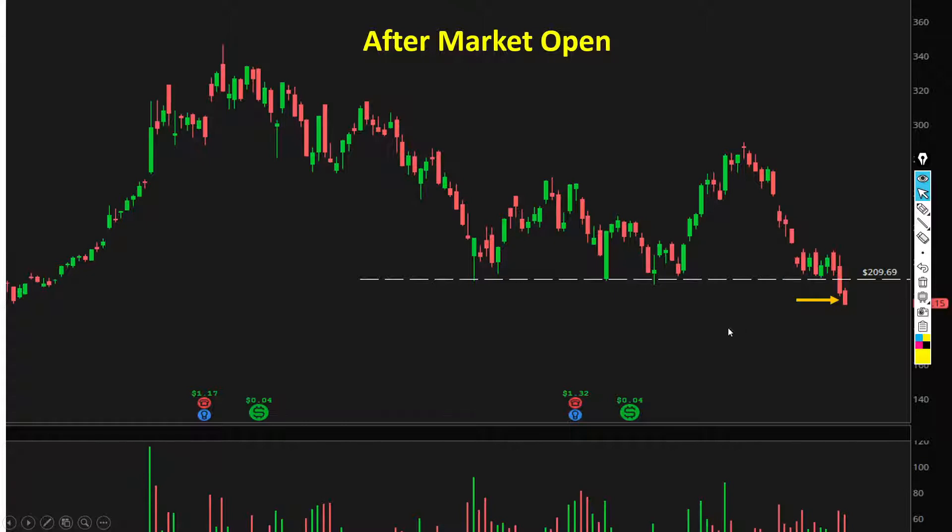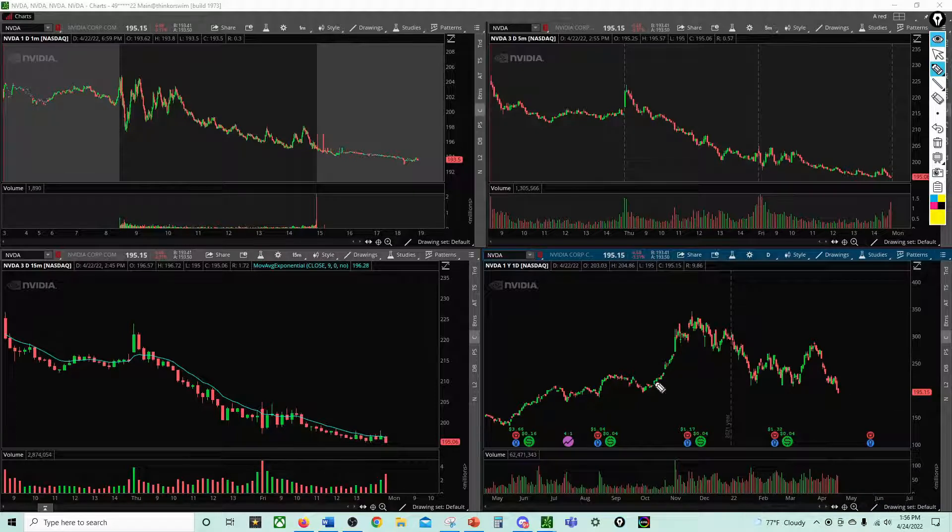I'm going to talk about how to find this setup, how I found it, what happened, and how to actually enter your trade when the market does what you thought it was going to do. So let's go ahead and look at the chart. Here's the NVIDIA chart. This is the daily chart, this is the 15-minute chart, this is the 1-minute chart, and this is the 5-minute chart. I like to keep my chart set up this way for each stock because it gives me an overall bird's eye view — I can look at the stock and tell exactly what's happening across all timeframes at the same time.